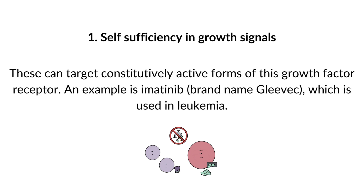These can target constitutively active forms of growth factor receptors. An example is imatinib, brand name Gleevec, which is used in leukemia.